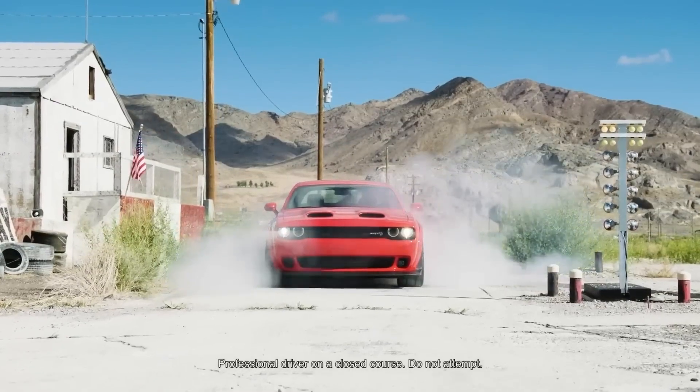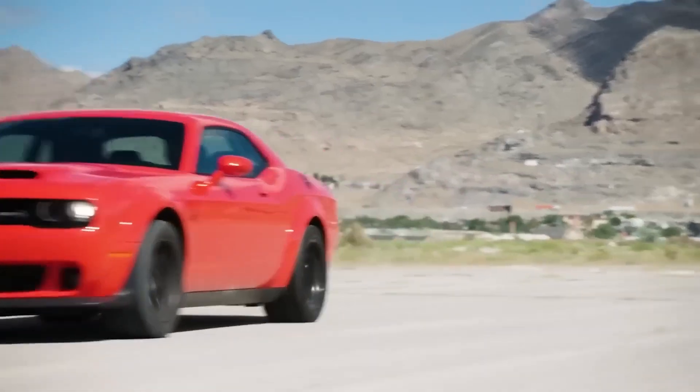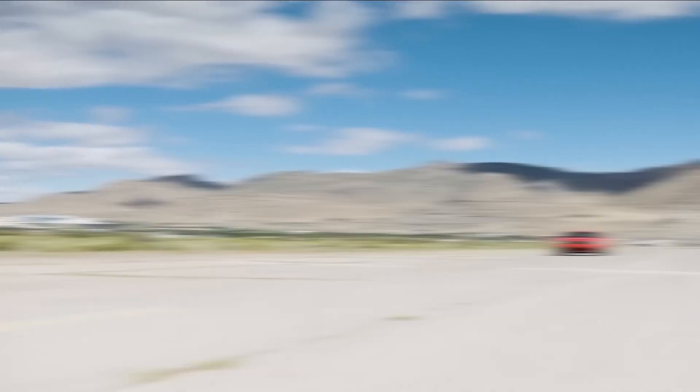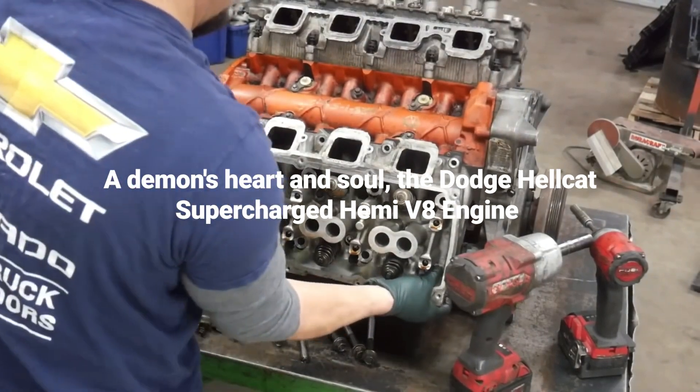A Hellcat-powered muscle car's satisfying blend of power and responsive handling will give you a well-rounded American driving experience. A demon's heart and soul — the Dodge Hellcat supercharged Hemi V8 engine.